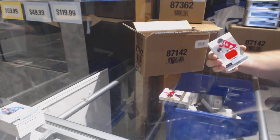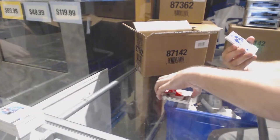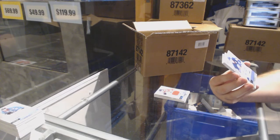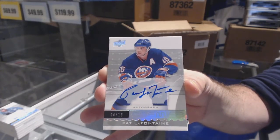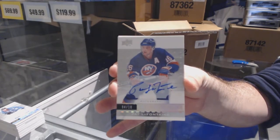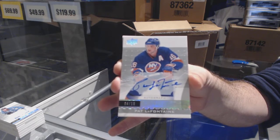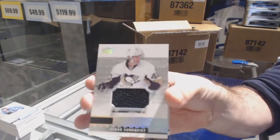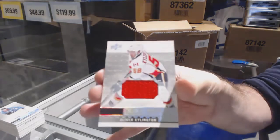For the Chicago Blackhawks, Patrick Kane base jersey to $1.99. Number four of 10, premier autograph for the Islanders: Pat Lafontaine, four of 10. For the Penguins, rookie jersey of Oscar Sunfist. And for the Calgary Flames, Oliver Shellington.